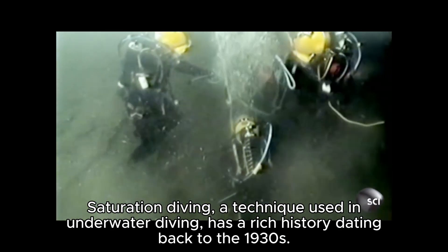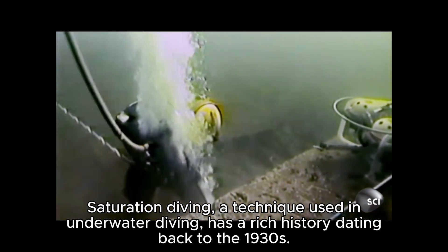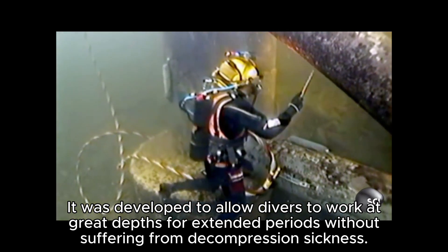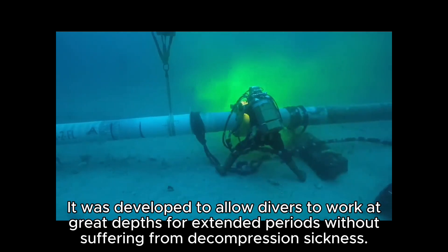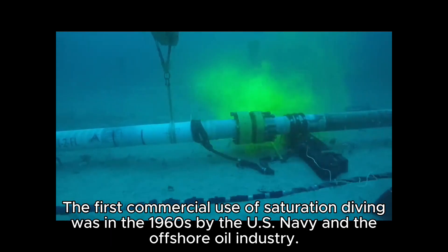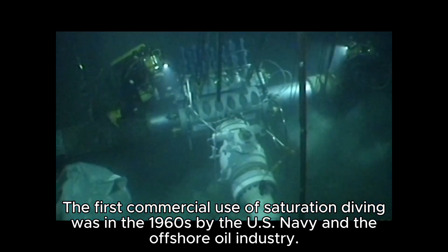Saturation diving, a technique used in underwater diving, has a rich history dating back to the 1930s. It was developed to allow divers to work at great depths for extended periods without suffering from decompression sickness. The first commercial use of saturation diving was in the 1960s by the US Navy and the offshore oil industry.